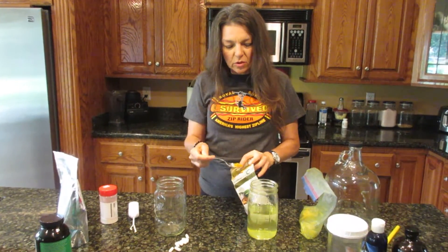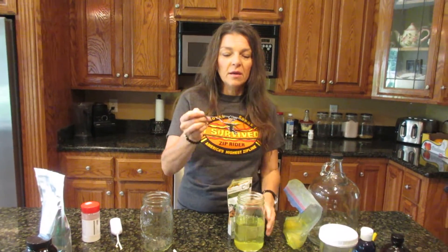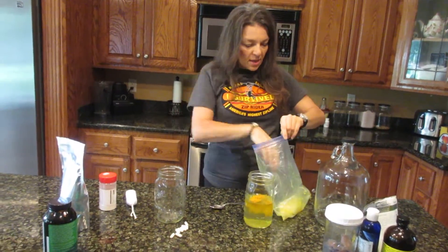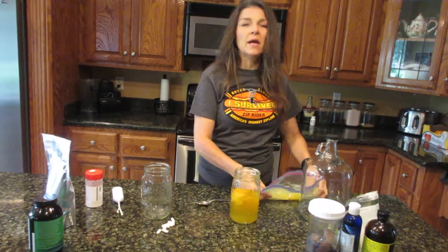I forgot to get it — hold on. Wonderful organic turmeric powder, very very good for just about everything. It's so awesome. You want to get turmeric powder in you somehow, some way, every day. I'm using half a teaspoon of that.